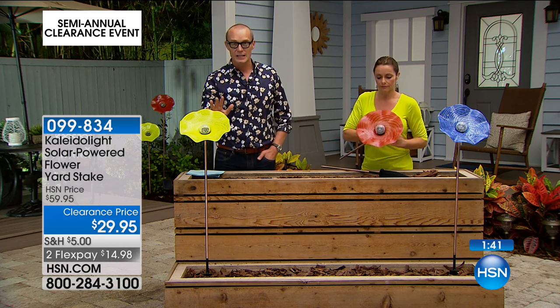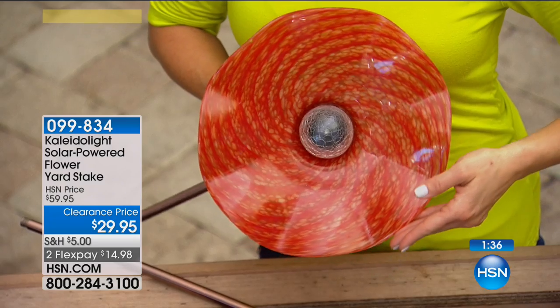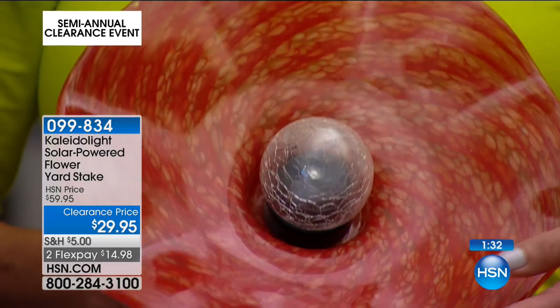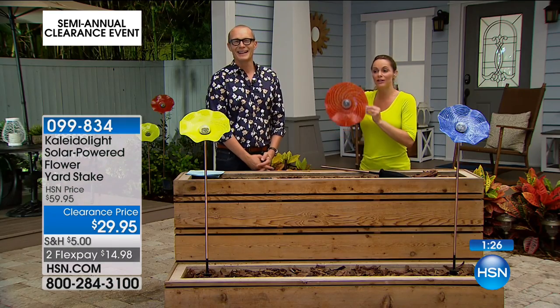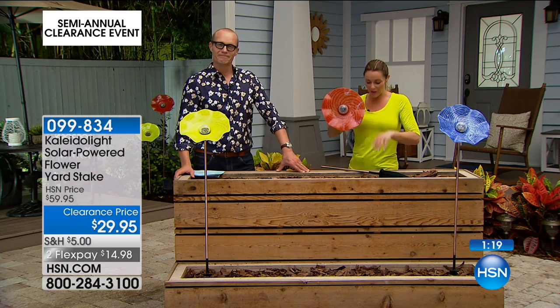If you grab two of these you'll go over the $50 price point and get free shipping and handling. You still have a 30-day money-back guarantee. Color-wise: yellow, blue, and red — red is by far the most limited. These are about 12 inches in diameter — gorgeous and way bigger than my head!